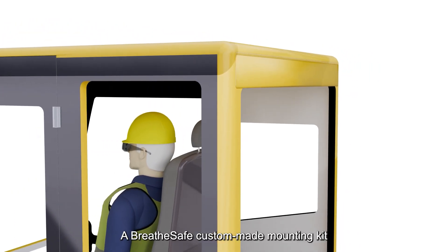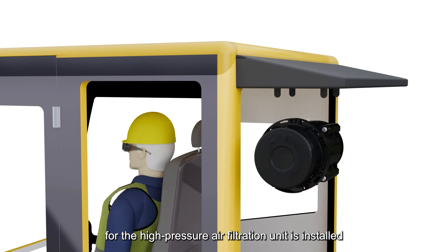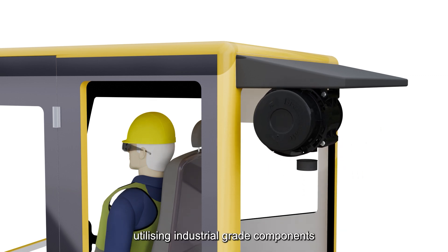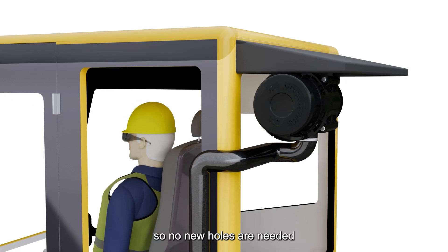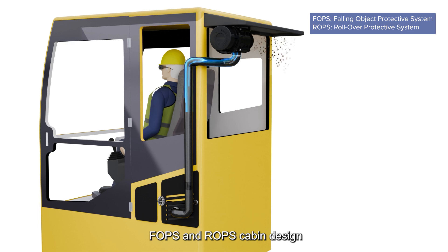Next, a Breathe-Safe custom-made mounting kit for the high-pressure air filtration unit is installed, utilizing industrial-grade components. The design uses OEM bolt holes and fixtures, so no new holes are needed, preserving the integrity of the FOPS and ROPS cabin design.